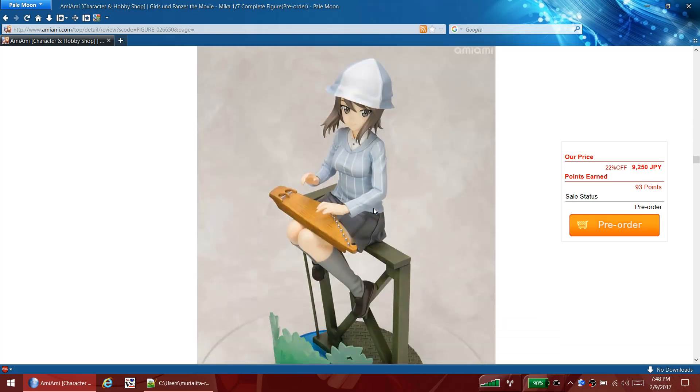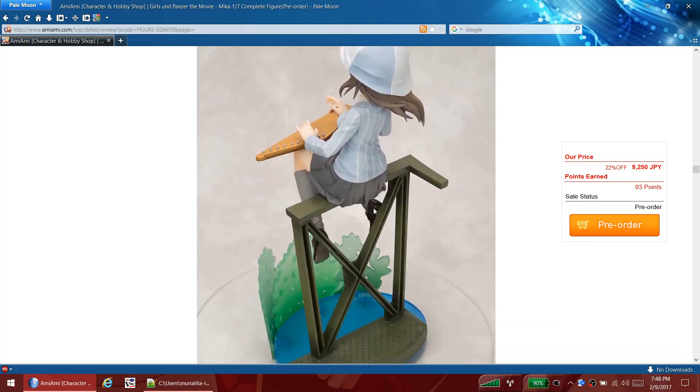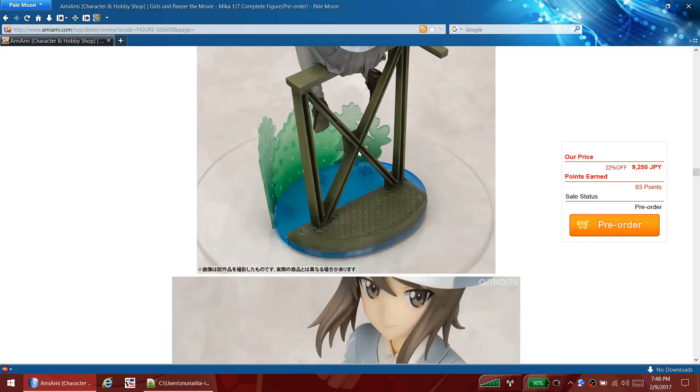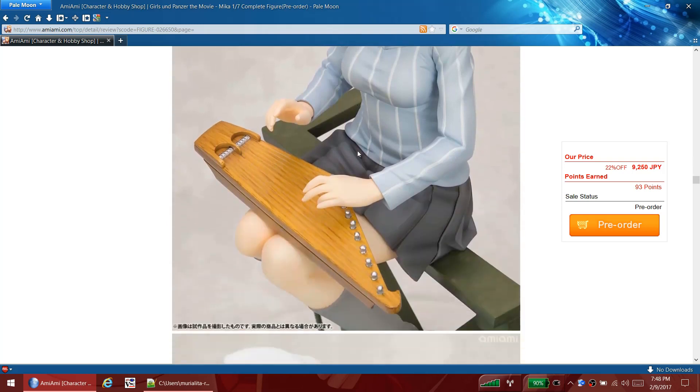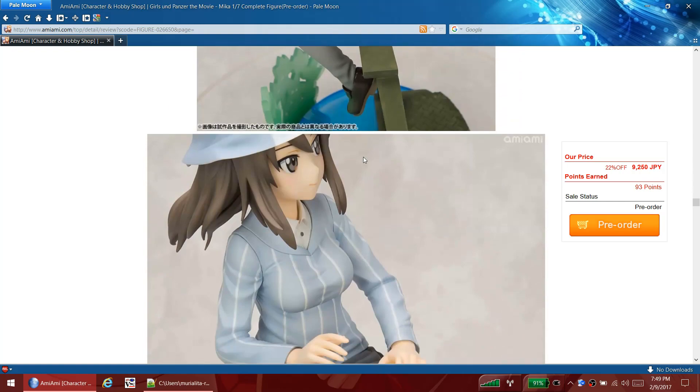It's Kotobukiya, so expect some flaws - these fine lines might bleed a little bit, at least that's been my experience with Kotobukiya. But some of them are really good though, so maybe this'll be one of the good ones.